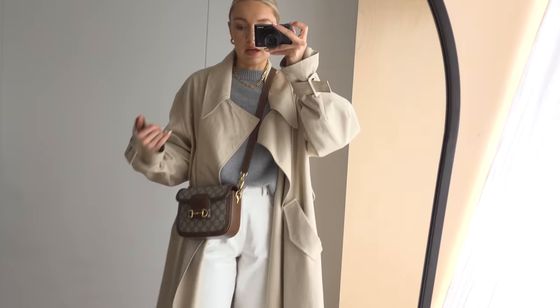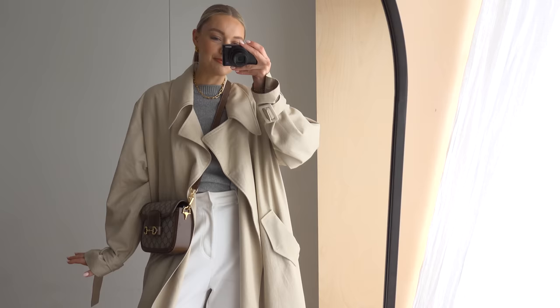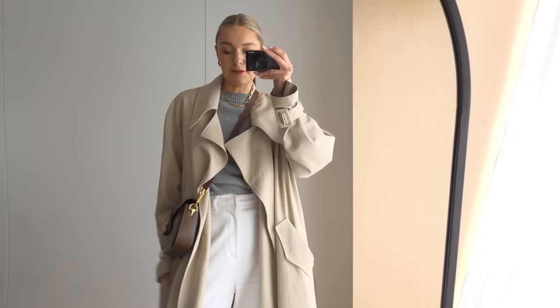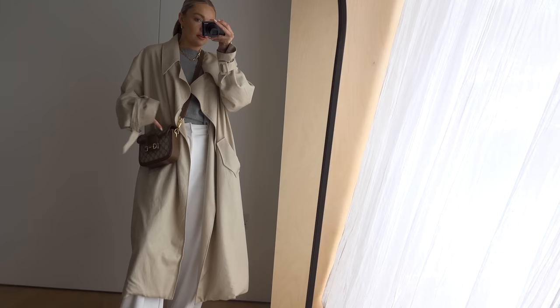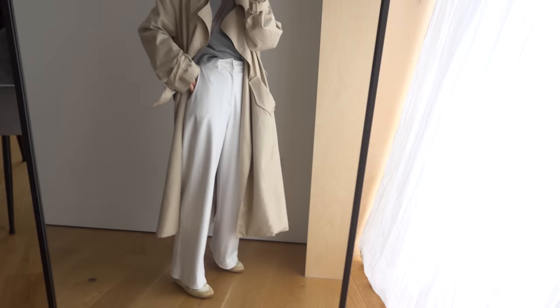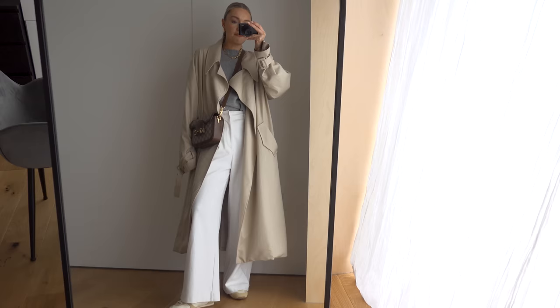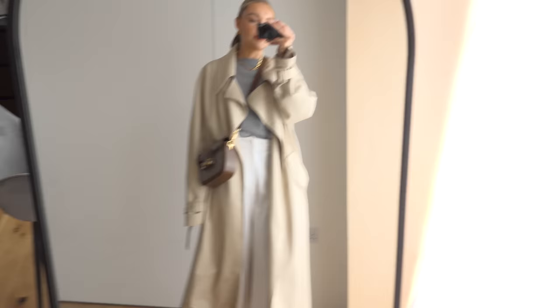This is what I've gone for: a knit from Almada. I actually had some jeans on but they were a little tight at the button, so I changed into these wide-leg trousers and I think they look better anyway. I've got the Almada knit, Monica Vinader necklace and earrings, this trench from Marcella, the Gucci crossbody, some light-colored wide-leg trousers — I can't remember the brand but I'll link them below — and my Mango trainers.